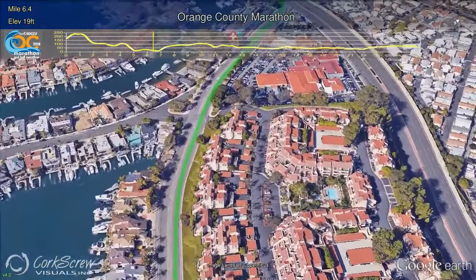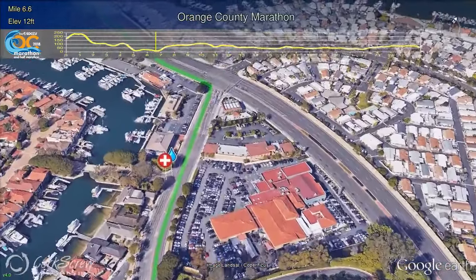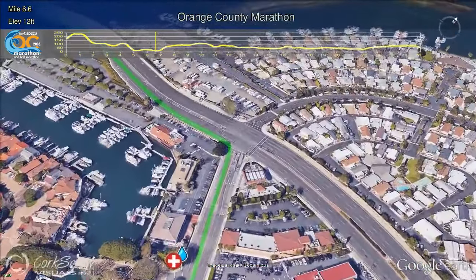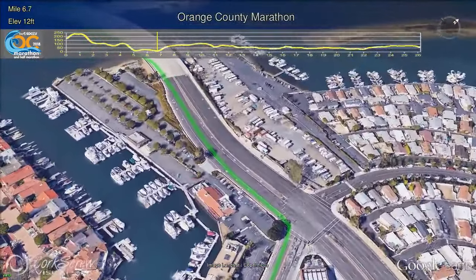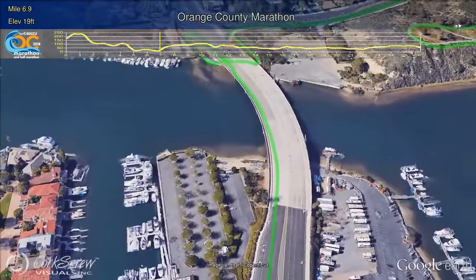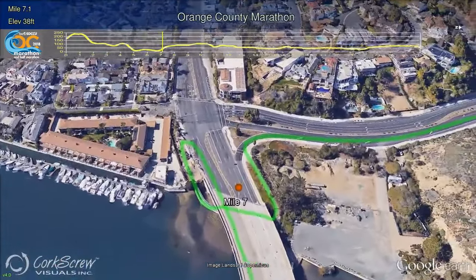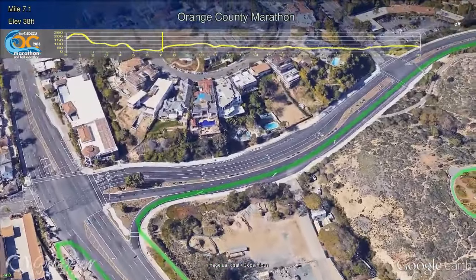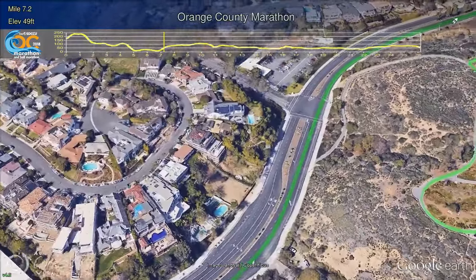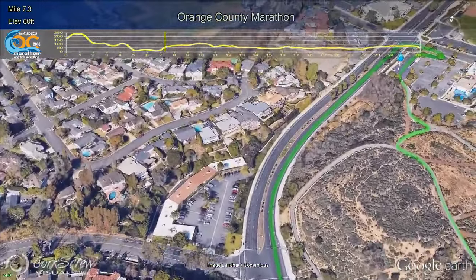At Mile 6½, runners will have their next water and Gatorade station and much needed support. There will also be a medical station at this location. Runners turn left off of Bayside Drive and back on famous PCH, crossing over the Bay Bridge with unbelievable views of Newport Harbor. An interesting and narrow cloverleaf takes runners under the bridge on PCH, past the Mile 7 marker, and the first real uphill of the course awaits as they make their way up Dover Drive.